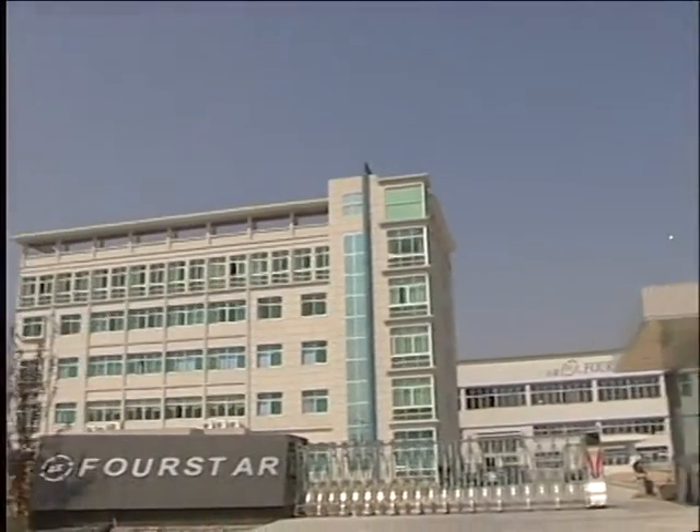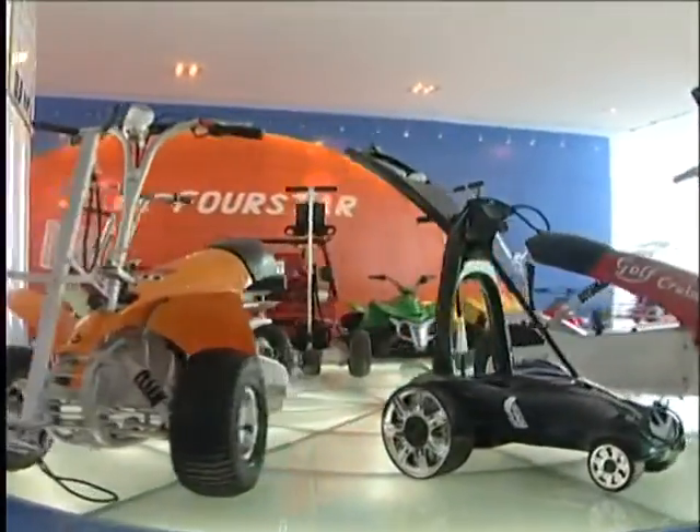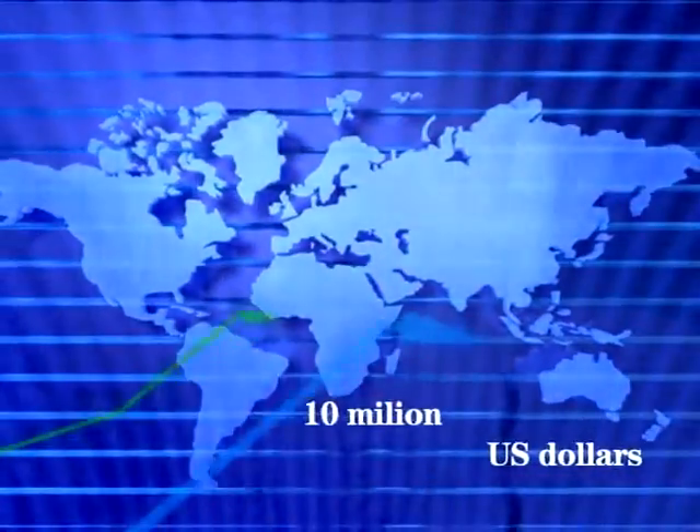China 4 Star is a professional manufacturer specializing in go-kart, ATV, go-kart, generator, engine, and engine components. With import and export license, our total export sales last year has exceeded 10 million U.S. dollars.